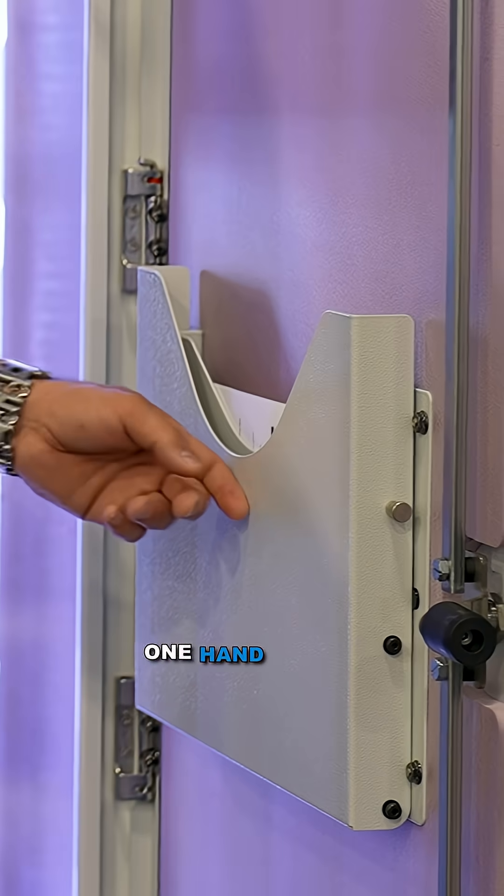A couple of nice little features that we built into the cabinet: standard document holders and one-hand laptop trays.